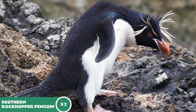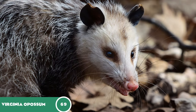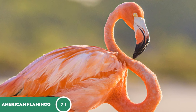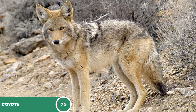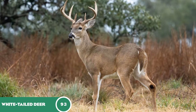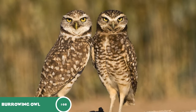The southern rockhopper penguin at 52, the bush dog at 55, the cotton-top tamarin at 58, the Virginia opossum at 69, the white-nosed coati at 70, the American flamingo at 71, the common marmoset at 73, the kinkajou at 74, the coyote at 75, the white-tailed deer at 93, the emperor tamarin at 96, the brown pelican at 97, and the burrowing owl at 108.